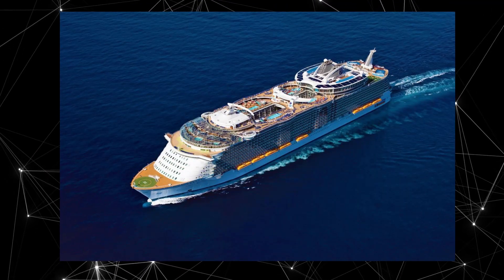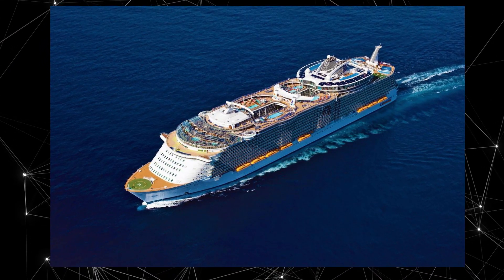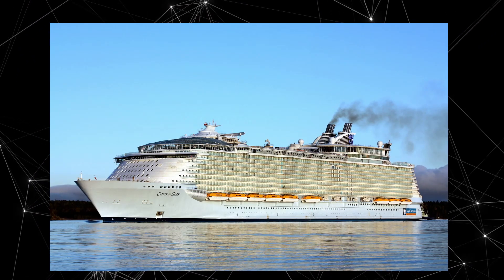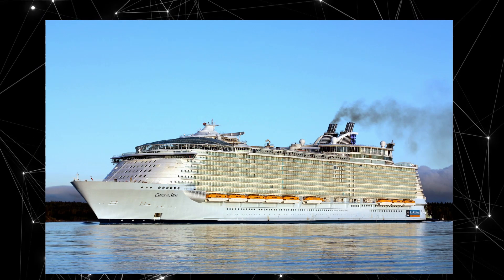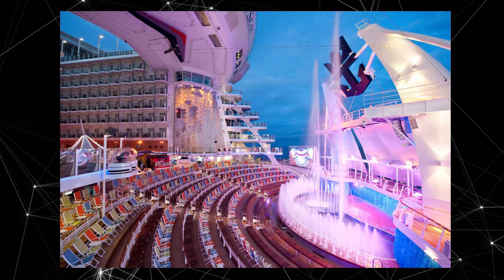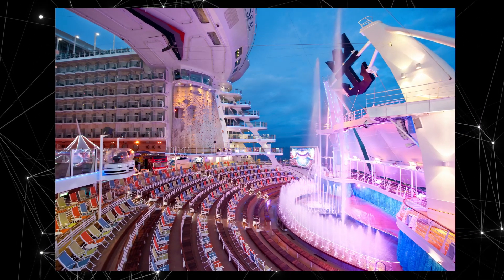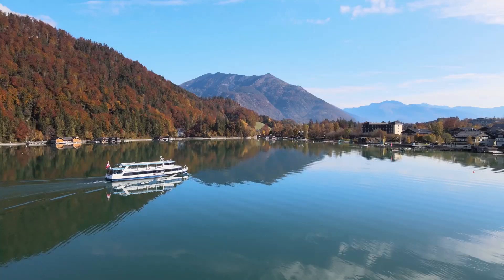Oasis of the Seas can accommodate up to 6,296 passengers in 2,706 cabins, served by over 2,300 crew members. It features a wide variety of entertainment options including a cinema, casino, theater, ice rink, golf course, pools, waterpark, spa, and fitness center. Additionally, there are several restaurants, cafes, and bars on board offering diverse cuisine.